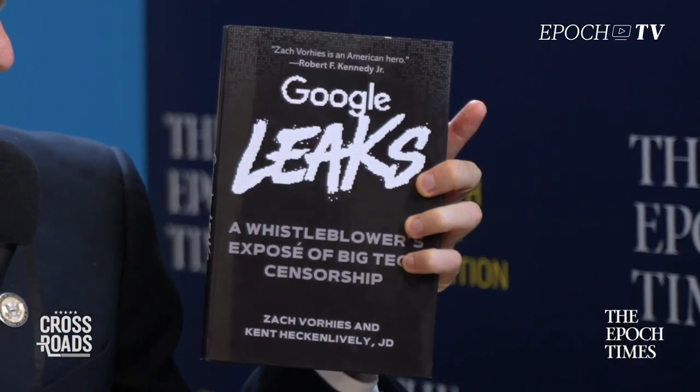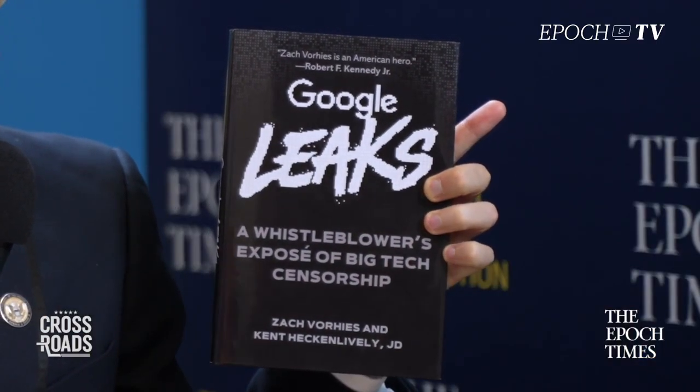Thank you for having me back. The new book is called Google Leaks: A Whistleblower's Exposé of Big Tech Censorship. It's the backstory on how I blew the whistle on Google — the world's most dangerous, totalitarian, globalist corporation.